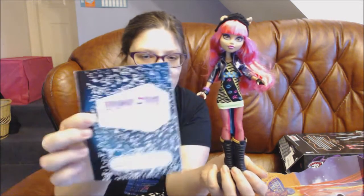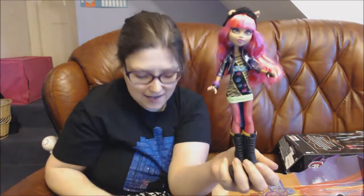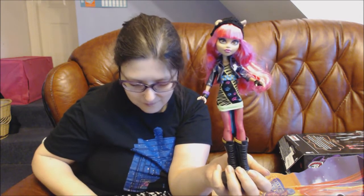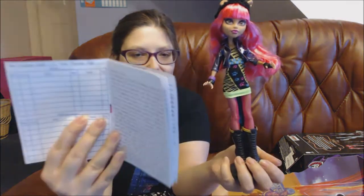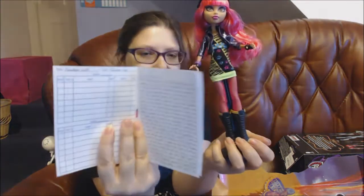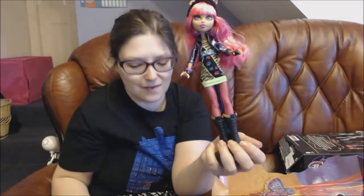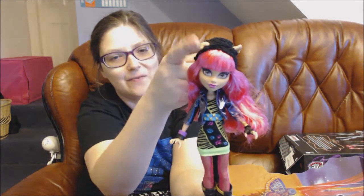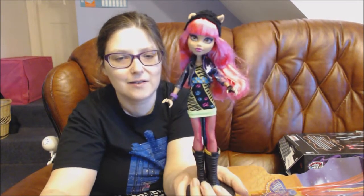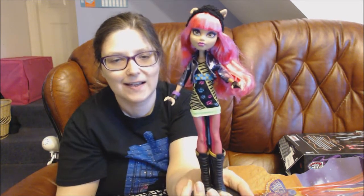She also comes with the hair diary. I like that there's a school schedule on the front, but it'd be even more fun if it was filled in a bit. I really like this one — it's really cute. She's got a pierced ear and a floppy ear, which is cool. This is my second doll in my Monster High collection.